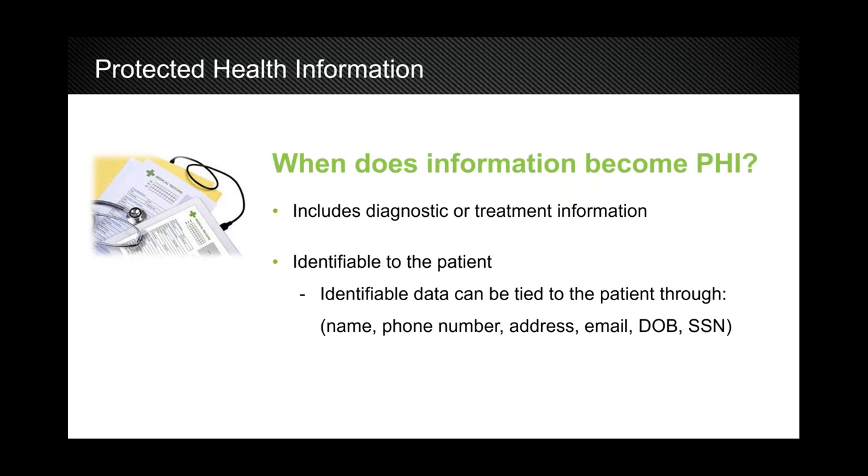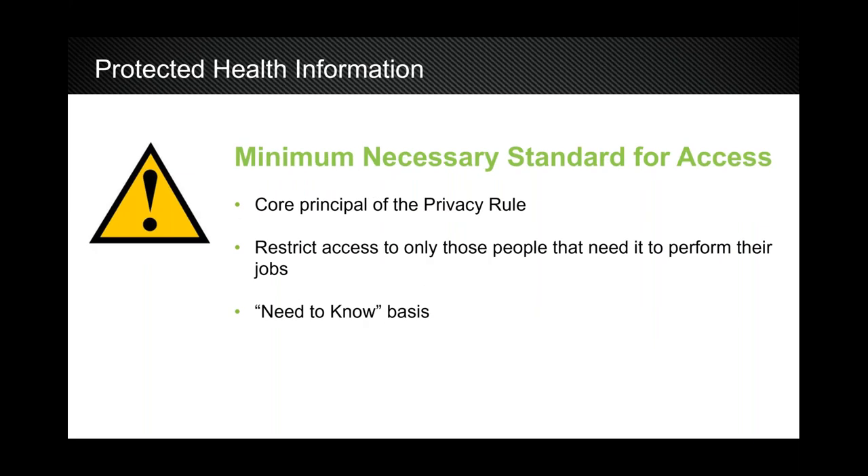When does information become protected health information? The simple rule is: whenever you can take diagnostic or treatment information and identify it to a patient — whether by name, phone number, date of birth, or social security number — when you can link those two together, that's when it becomes protected. Another core principle: just because someone works for the practice does not mean they necessarily should have access to that information. They created what's called the minimum necessary standard for access — restricting PHI to only those who need it to perform their job, on a need-to-know basis.